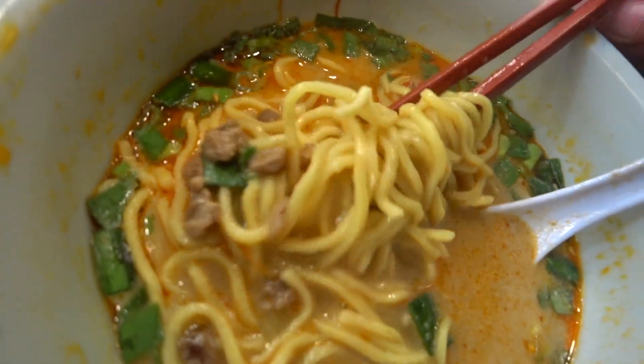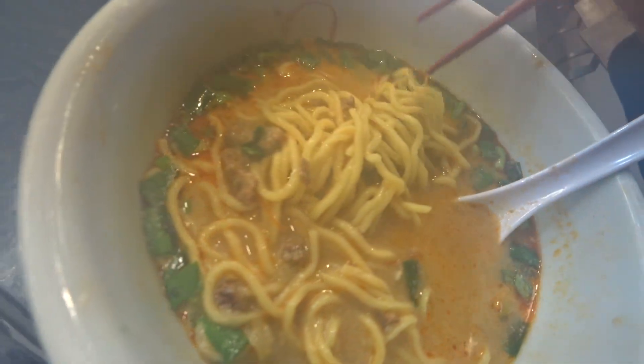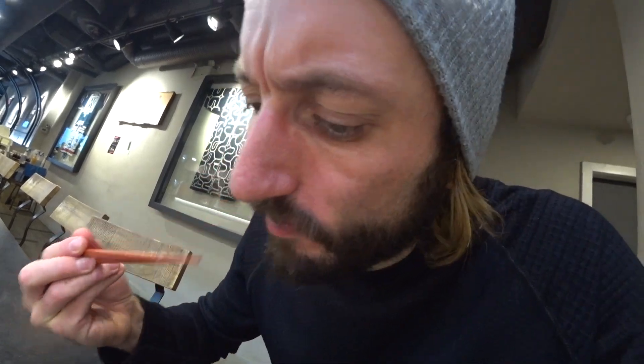Here's a close-up of the noodles — you can see good texture, good chew on them. It's all about the neck pull back. This is a mystery item — I haven't seen this before. Looks like menma, maybe bamboo shoot. Looks like something crunchy, like a winter gourd or something. I've never seen that.